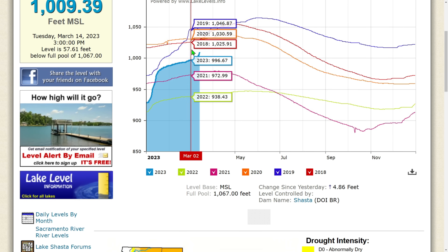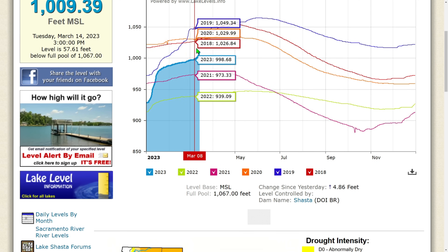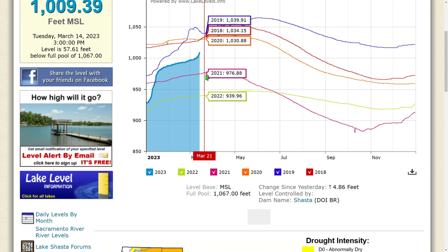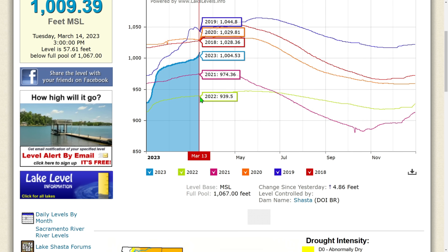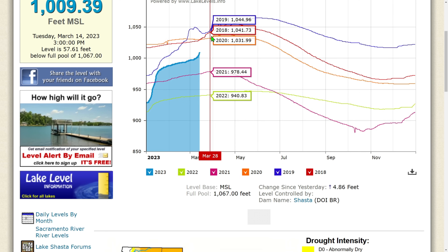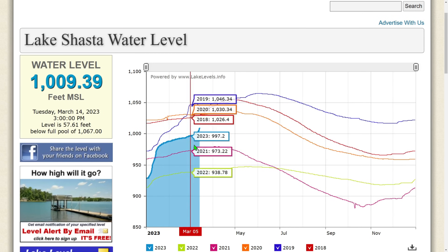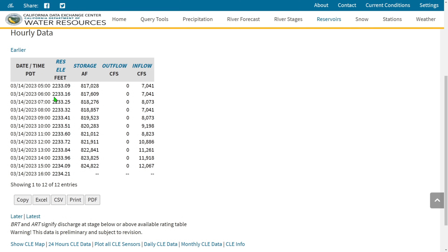Looking at the Lake Shasta graph, even though the lake has risen quite a bit, you can see high spikes historically: in 2019 a high spike that fizzled out, in 2020 even higher, in 2018 even higher yet, and then 2021 and 2022 were progressively lower. High spikes do happen on occasion — it's rare but they do occur. The water level is 1,009.39 feet MSL, Tuesday March 14, 2023 at 3 PM, which is 57.61 feet below full pool of 1,067. Changes since yesterday: up 4.86 feet.